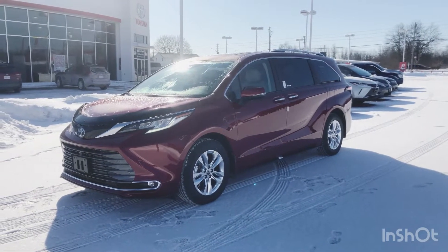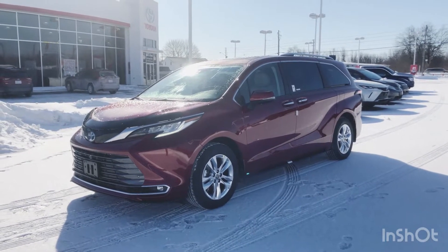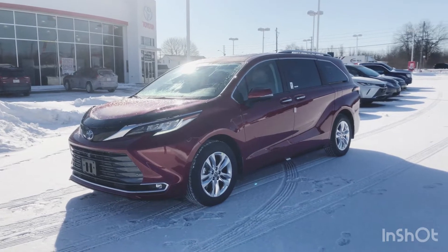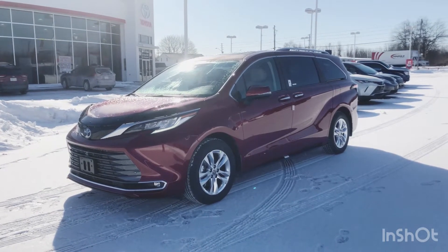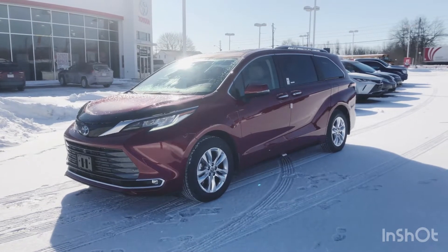Hey guys, it's Nina and I'm here at Thousand Islands Toyota located at 555 Stuart Boulevard in Brockville, Ontario. I want to show you this 2022 Toyota Sienna Limited Hybrid seven-passenger minivan.